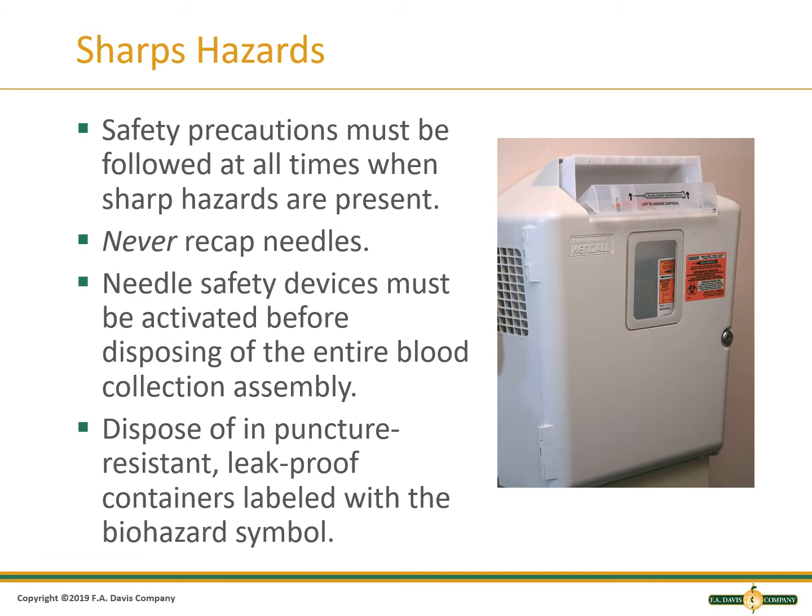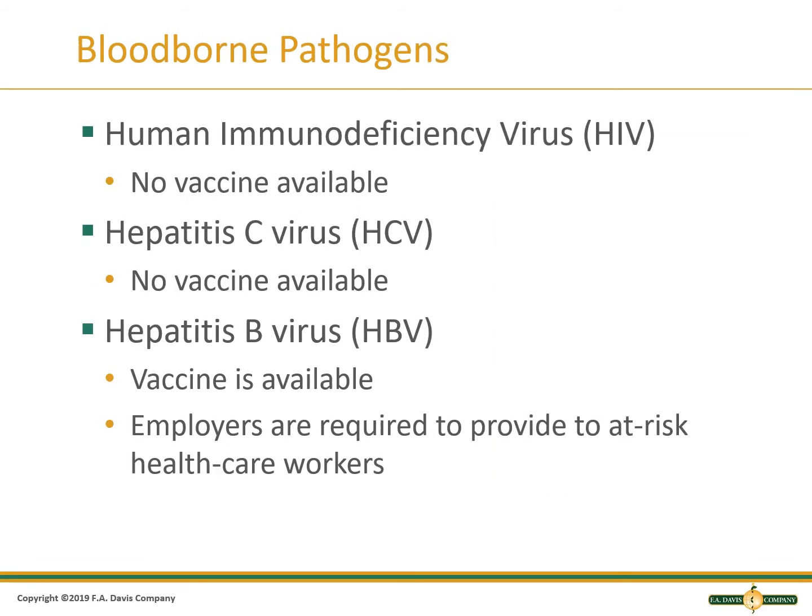A sharps container is puncture-resistant, leak-proof, and labeled as biohazard. Being safe with needles will ensure that blood-borne pathogens are not spread by needle stick. Some examples of blood-borne pathogens are HIV, which has no available vaccine, and hepatitis C virus, which also has no available vaccine. The hepatitis B virus does have an available vaccine, and employers are required to provide phlebotomists or other at-risk health workers with the vaccine for hepatitis B at no cost.